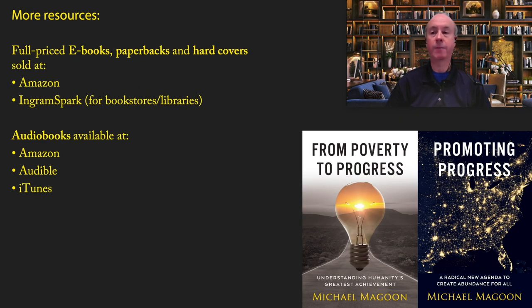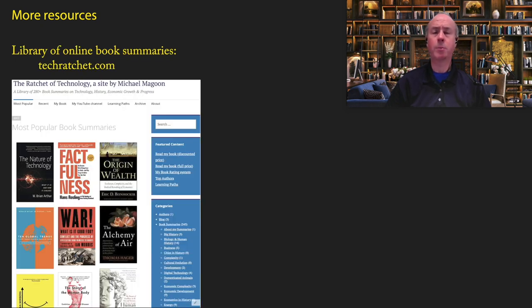If you insist on paying full price, you can get ebooks, paperbacks, and hardcovers at Amazon, or if you're a bookstore or library, you can get them at IngramSpark. Audiobooks are available at Amazon, Audible, and iTunes. If you'd like to know more about books related to this content, I'd recommend going to my other website, techratchet.com — it consists of an online library of over 280 book summaries on the topics of technology, history, economic growth, and progress.